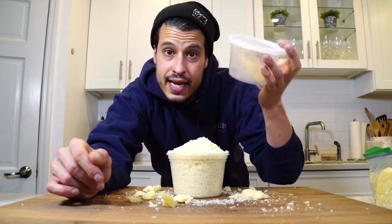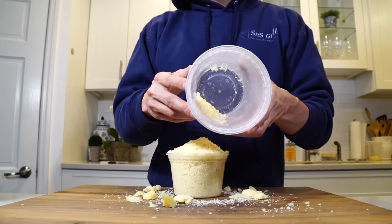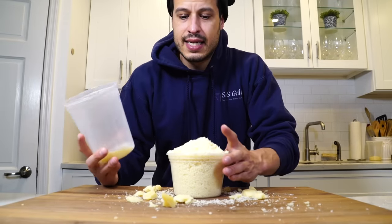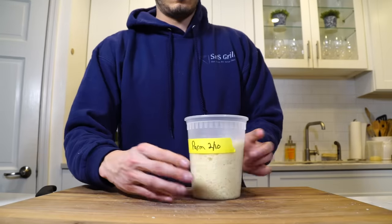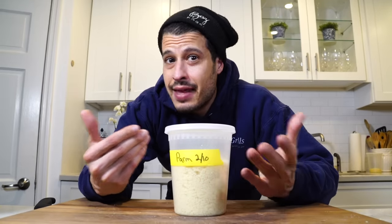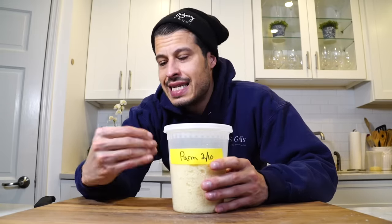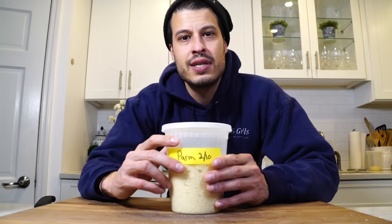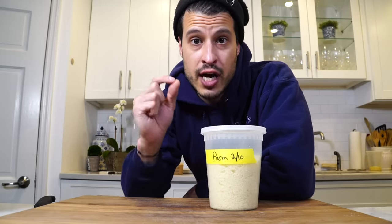So that's my parmesan regimen. That's the information I think you need to understand about parmesan. I'm worried a lot of people go out there and buy whatever is labeled parmesan. In the sake of learning what is real and what is not, what we should be using and what we shouldn't, I thought this was an important topic to cover. I hope you find value in that. Remember, we're not looking for parmesan cheese — we're looking for parmigiano-reggiano.